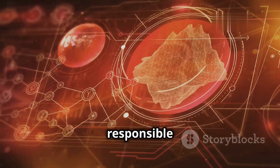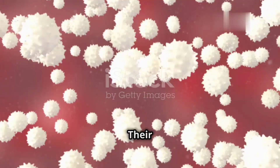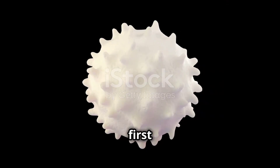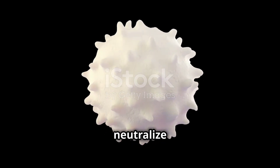Unlike red blood cells, which are responsible for carrying oxygen, white blood cells have a different mission. Their job is to identify and destroy anything that could harm us. They are our body's first responders, rushing to the scene of an infection or injury to neutralize the threat.